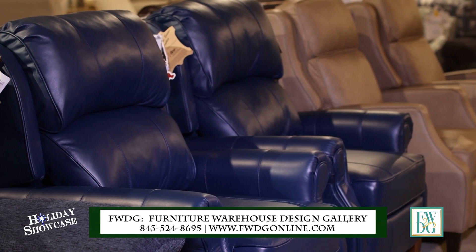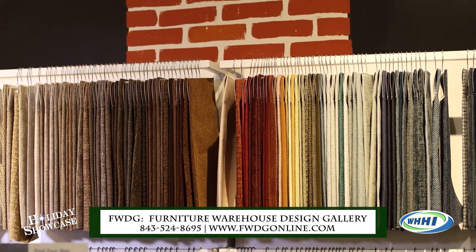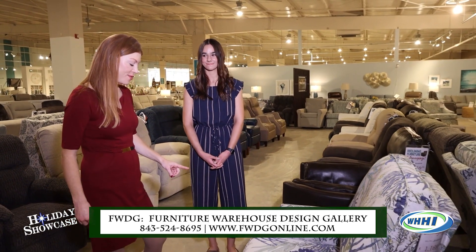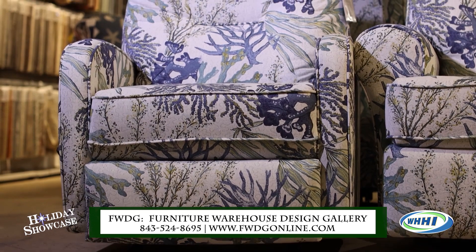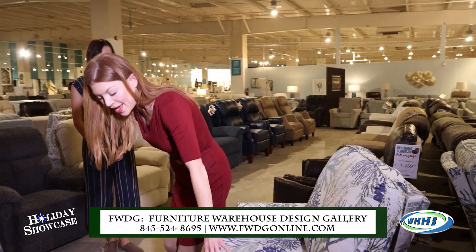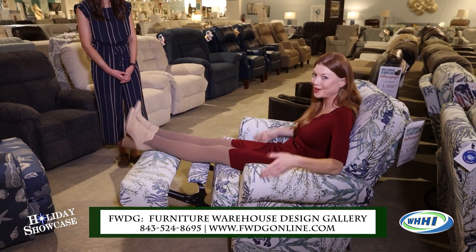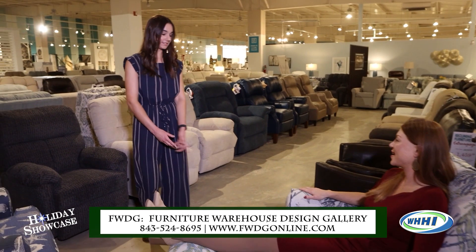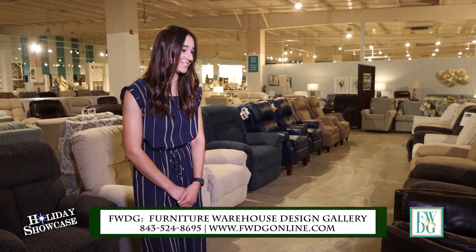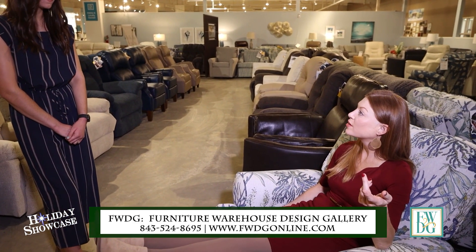We want to talk about some customizable pieces too, but I don't want to forget to share this one — it really surprised me. I did not think this was a recliner at all. If you're interested in something that just looks like a beautiful accent piece, this is actually a recliner, and I'm going to prove it. From a distance it just looks like a typical swivel glider chair, but it really reclines. We even had to double-check — it's so comfortable.